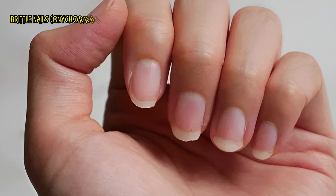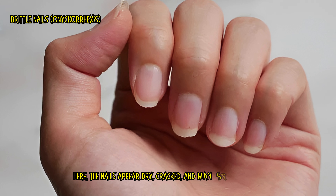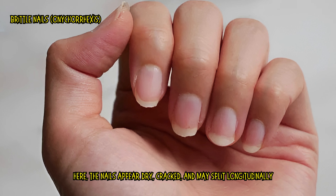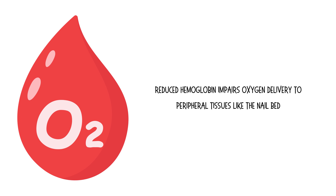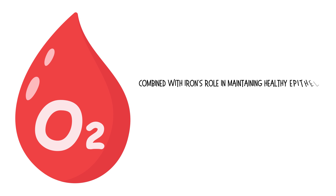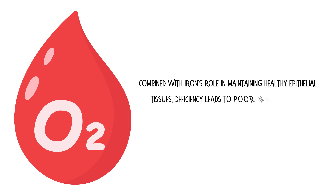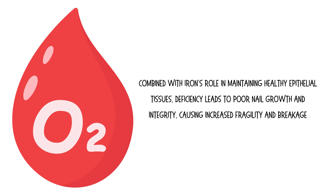Brittle nails, also known as onychorrhexis. Here, the nails appear dry, cracked, and may split longitudinally. Reduced hemoglobin impairs oxygen delivery to peripheral tissues like the nail bed. Combined with iron's role in maintaining healthy epithelial tissues, deficiency leads to poor nail growth and integrity, causing increased fragility and breakage.